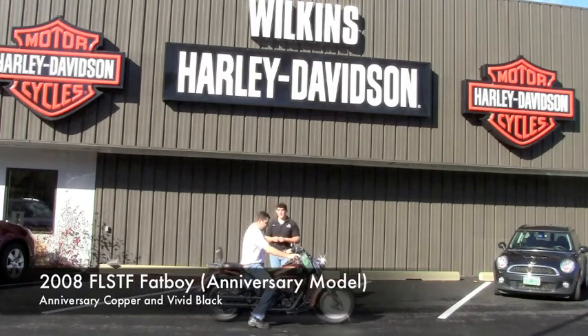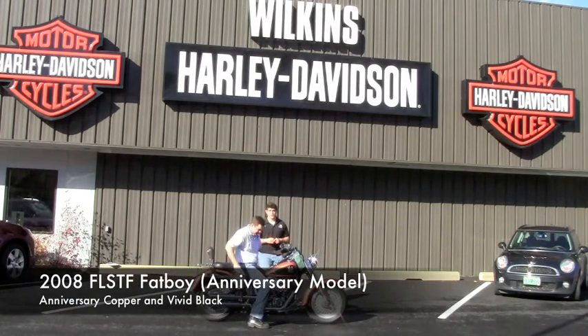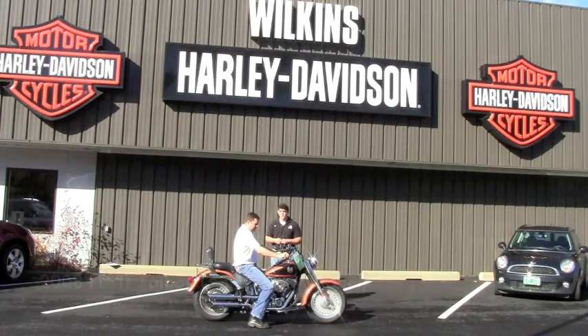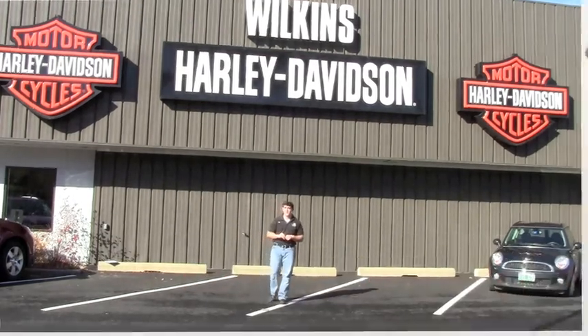This is a 2008 Anniversary Edition Fatboy in Anniversary Copper and Vivid Black. You'll see the 105th Anniversary emblem here. You'll also find that this bike has absolutely no scratches — this thing is in gorgeous condition. We'd love to have you come check it out down here at Wilkins Harley-Davidson, or check it out on our website: www.WilkinsHarley.com.